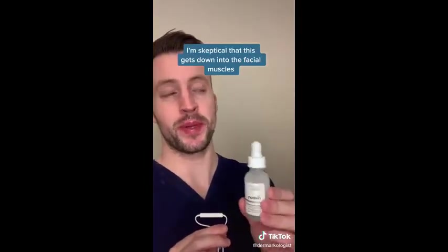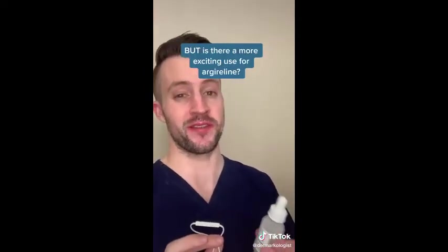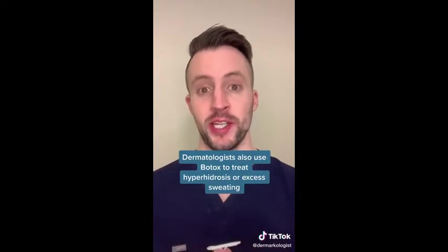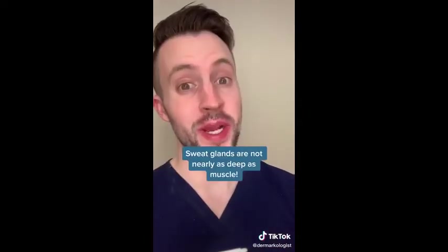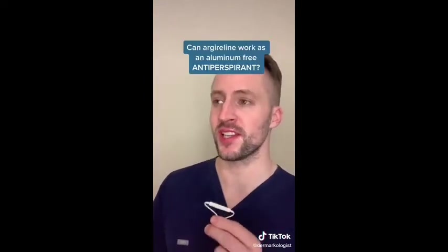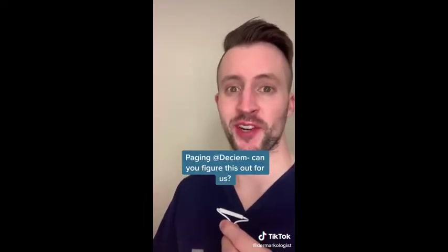I'm skeptical that this penetrates deep enough to actually affect the muscle, but I've come up with what I think is a more exciting use of this molecule. Dermatologists actually use Botox for the treatment of hyperhidrosis — excess sweating. Sweat glands are not nearly as deep in the skin as muscle is, so could topical Argeralene be useful as a new and exciting aluminum-free deodorant? Someone's got to get on top of this for us.